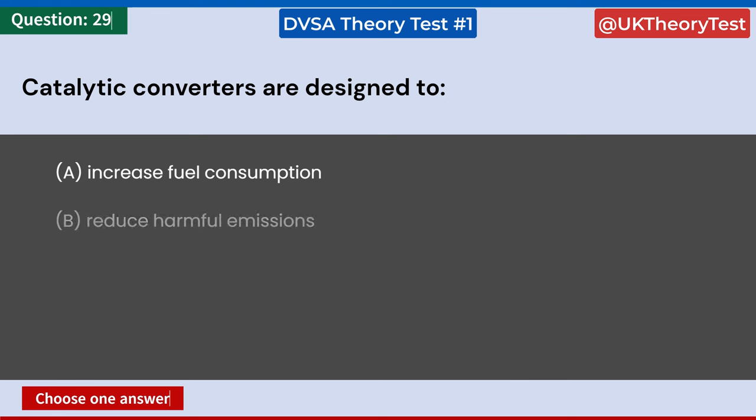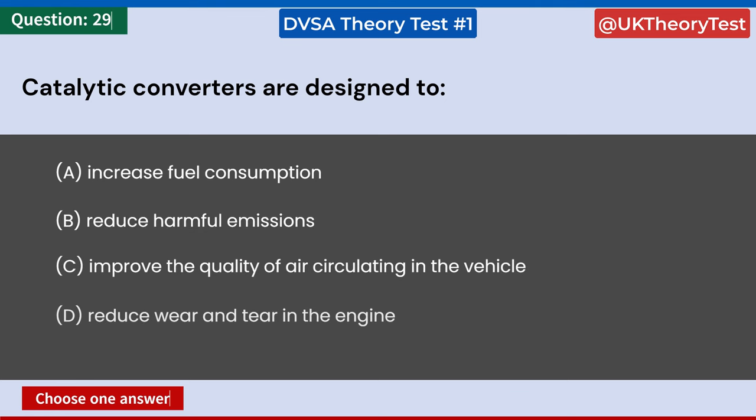Catalytic converters are designed to: A: Increase fuel consumption. B: Reduce harmful emissions. C: Improve the quality of air circulating in the vehicle. D: Reduce wear and tear in the engine. Answer: B. Reduce harmful emissions.